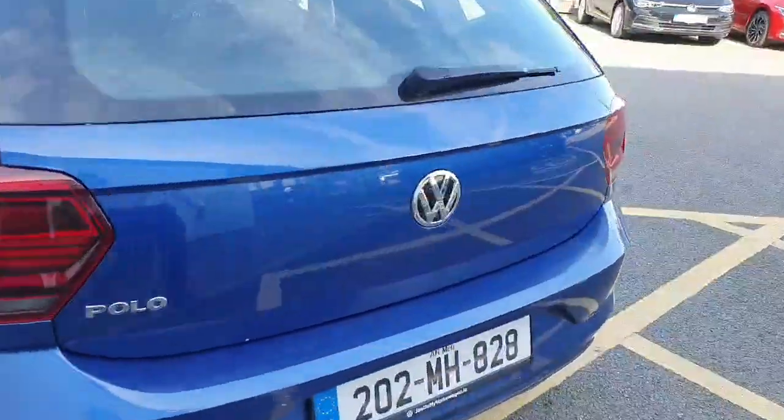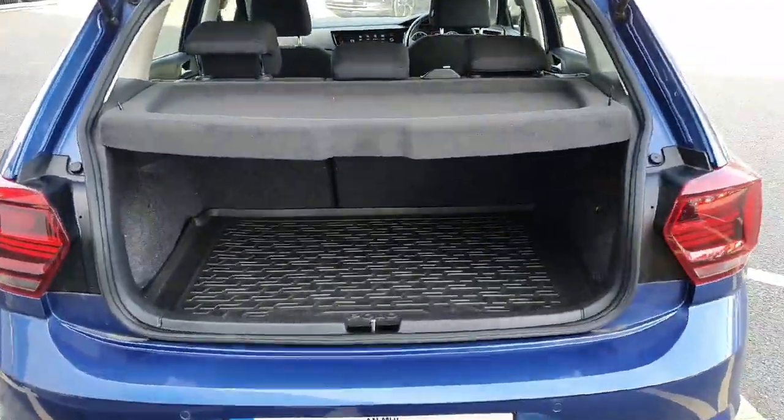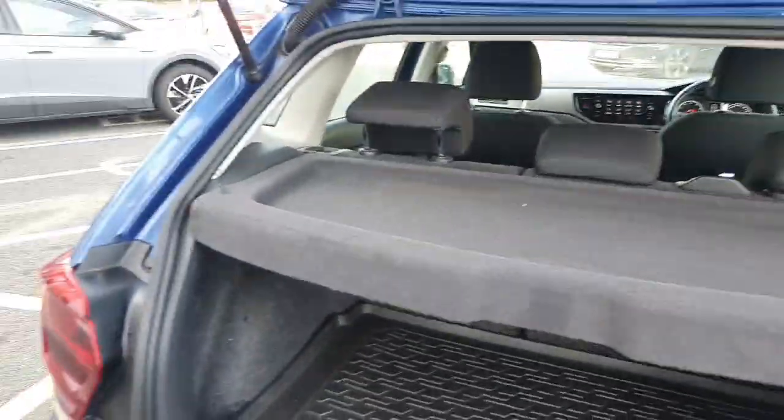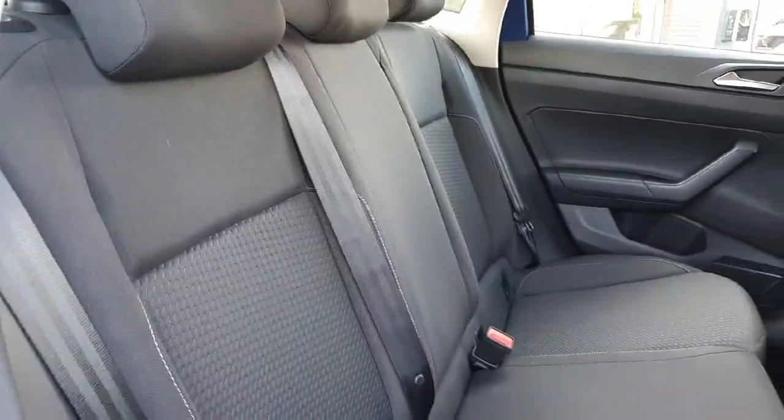Moving on to the boot of the car, you have your boot liner there as well. There's plenty of room for storage in this Polo. The interior in the rear is really nice with black cloth upholstery.